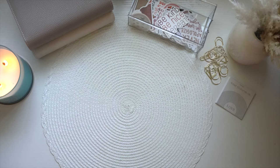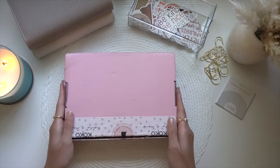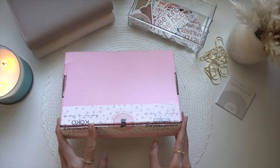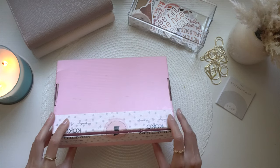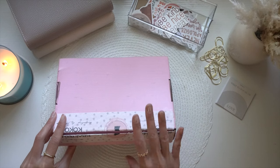I got two boxes — one from Crafted by Coco, from Victoria and Coco, and one from Upscale Currency. Let's open the Crafted by Coco box first. It came in a pink box with her signature tape from her shop. I'll have everything linked down below if you guys are interested in anything you see in this video.